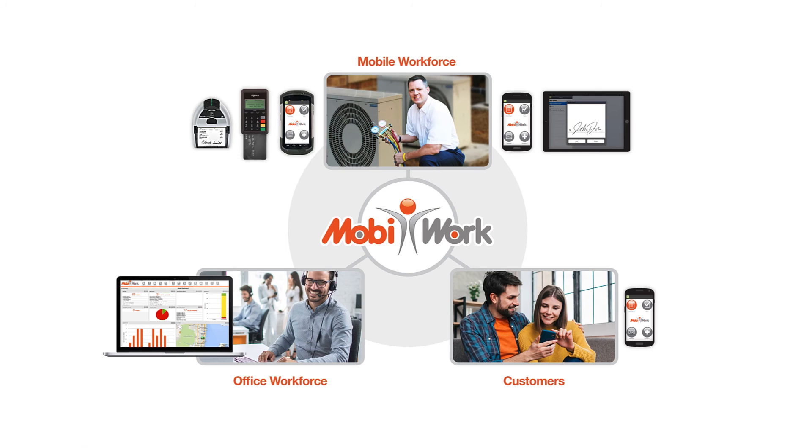Last but not least, MobiWork allows you to grow your customer base without the need to grow your customer support team, allowing you to concentrate on your most important tasks.